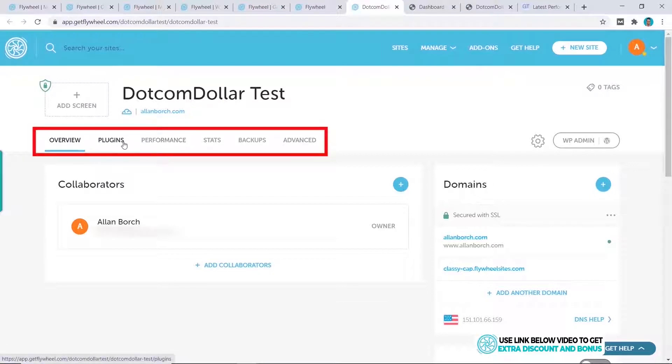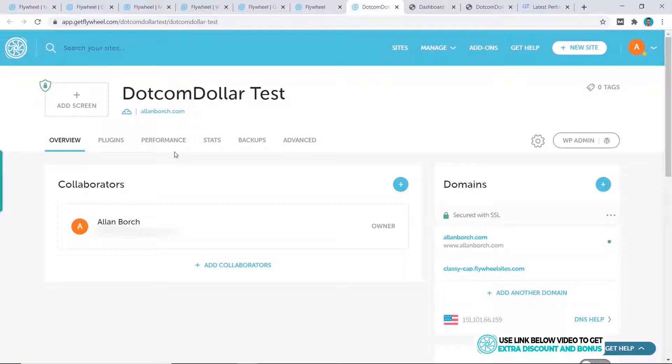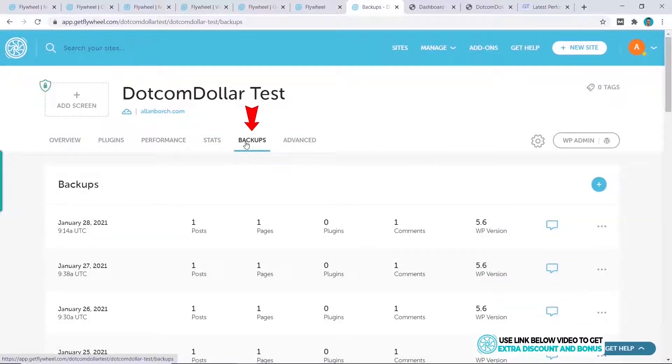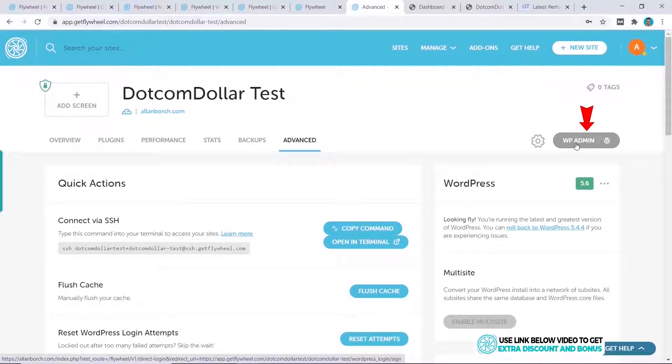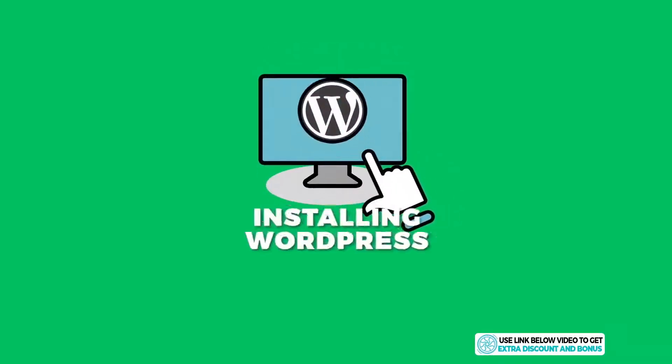There's only one simple tab that you will ever need for each of your websites. For example, if you want to set up your backups, you just click here and it'll quickly take you to each version of your backups. If you want to do something more advanced, you can click there. And if you ever want to access your site, you simply click on WP Admin from any screen and it will take you straight to your back end.